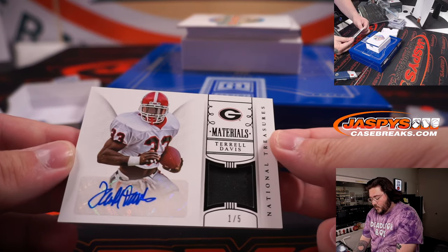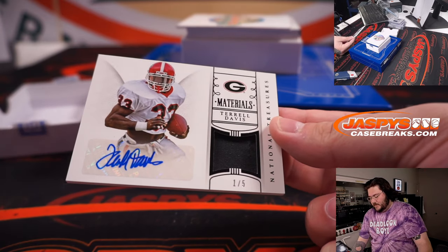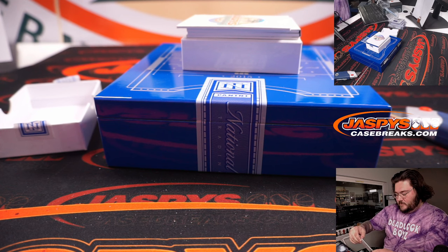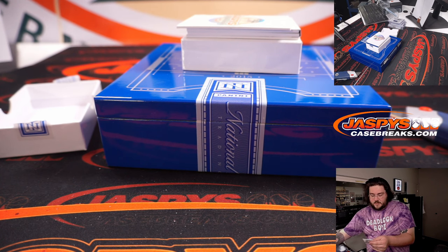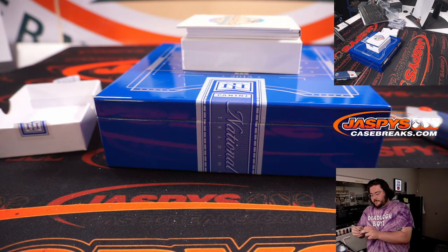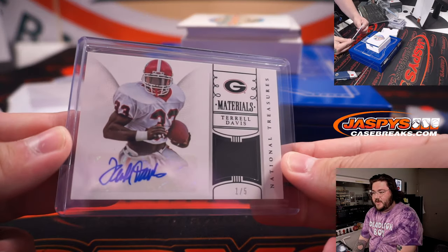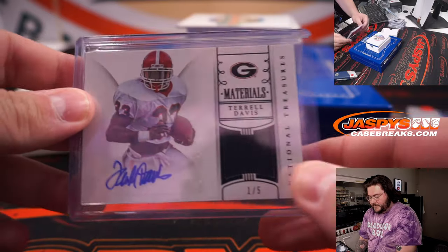Nice — one out of five, patch auto, Terrell Davis, Georgia edition. Spot one, Nestor. Congrats, man. Terrell Davis, one out of five. Nice. TD.